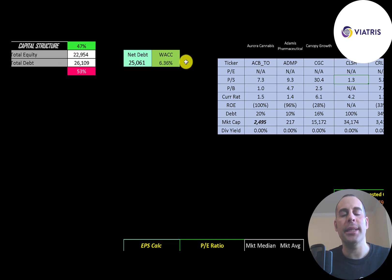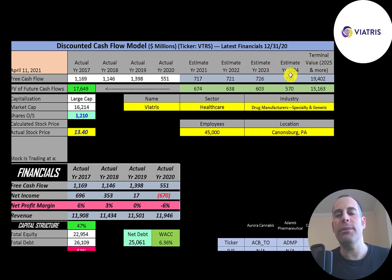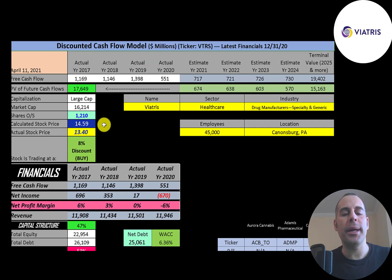Their WACC is 6.36%, and that's the discount rate we apply to future cash flows. We estimated four years of future free cash flows and a terminal value — all cash flows past year four — of $19 billion. Discounting those numbers back to today using the weighted average cost of capital, we get a company value of $17.6 billion. Dividing by 1.2 billion shares gives a calculated stock price of $14.59. They're trading at $13.40, so they're trading at an 8% discount — it's a buy according to the model.